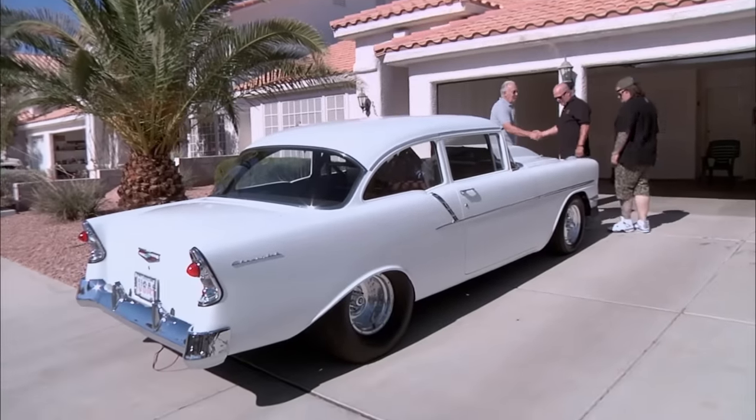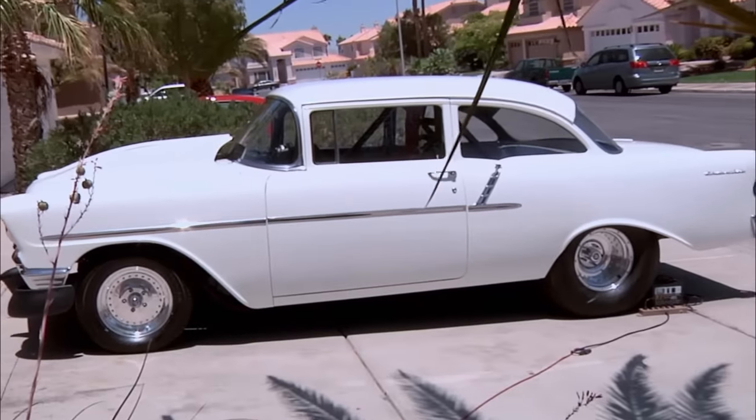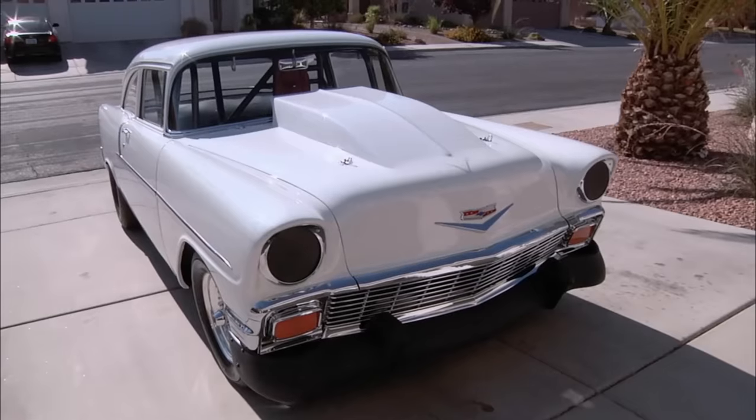Hey, how's it going? Glad to see you. So what do we got here? Well, we got a 1956 Chevy quarter mile race car. That is badass.